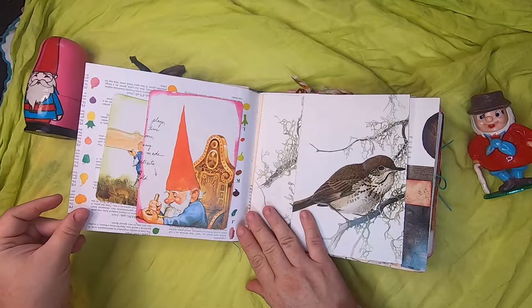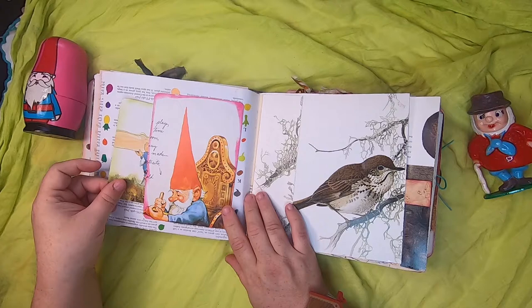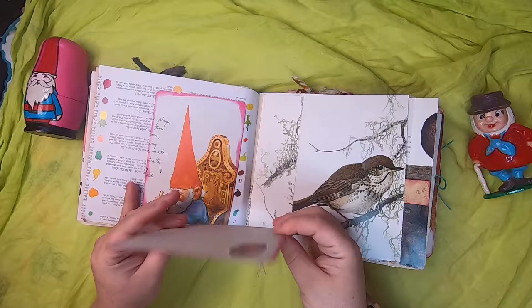On this side we have a side tuck of a gnome sitting on a throne, and a card inside of a gnome carrying a piece of wood with a little leaf on the back.